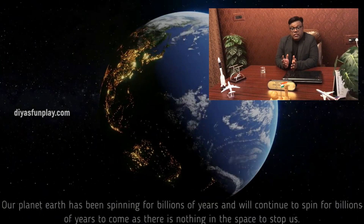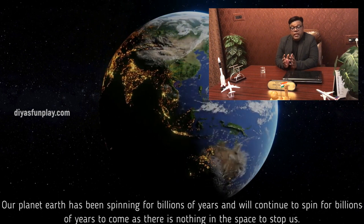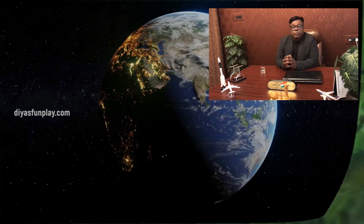Our planet Earth has been spinning for billions of years and will continue to spin for billions of years to come, as there is nothing in space to stop us.